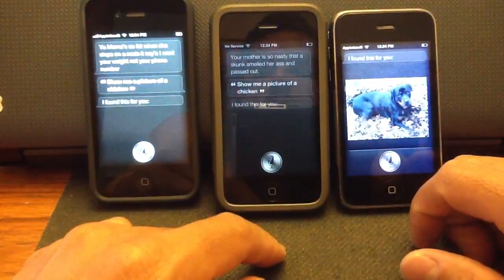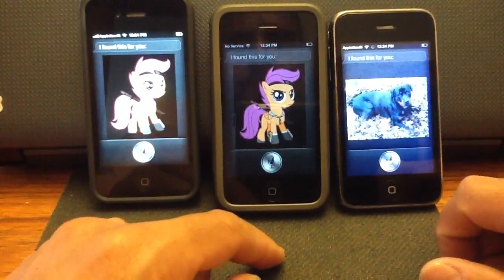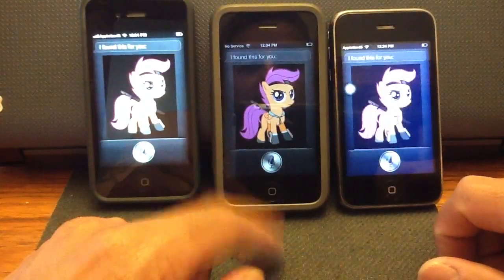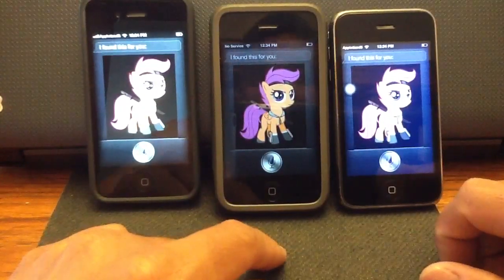Show me a picture of a chicken. I found this for you. Show me a picture of a chicken. I found this for you. I don't know why that came up — that's strange. But yeah guys, this is Siri.